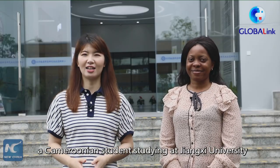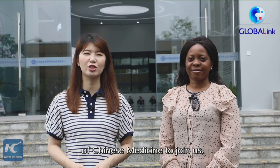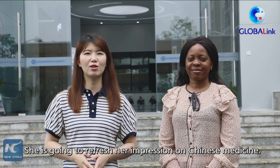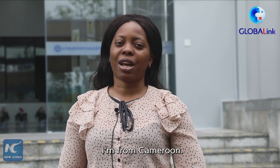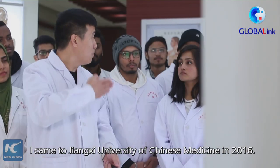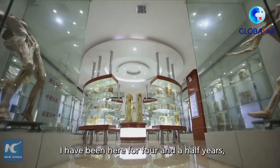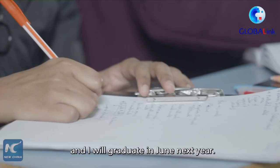Today we invite Anne, a Cameroon student studying at Jiangxi University of Chinese Medicine, to join us. She is going to refresh her impression on Chinese medicine. My name is Anne, I am Cameroonian. I arrived here at Jiangxi University in 2016. It's been almost four and a half years that I've studied here, and I will be graduating next year in June 2020.